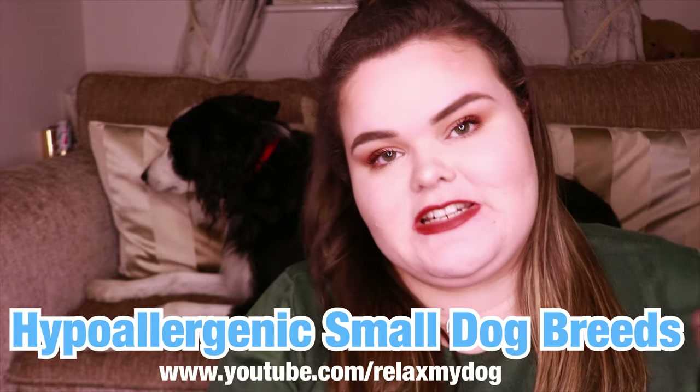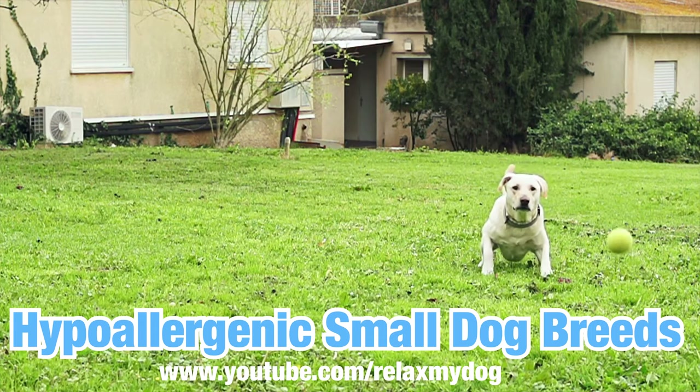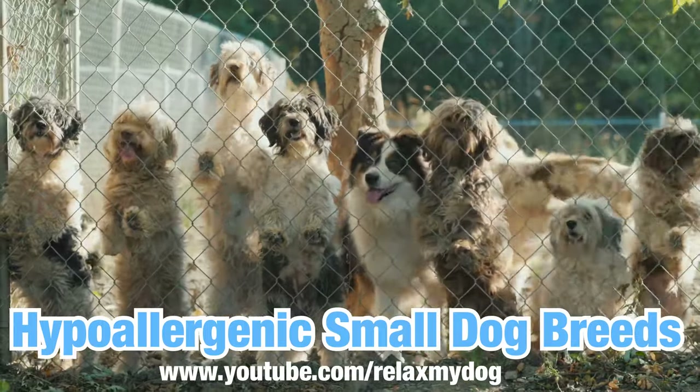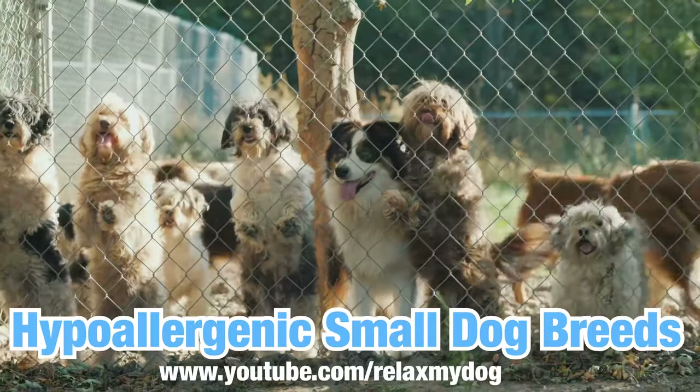Hi everybody and welcome back to Relax My Dog. Today's video is sort of like an add-on to last week's video, as last week we spoke about hypoallergenic big dogs. Today we're going to be talking about the smaller dog breeds that are also hypoallergenic. As I also mentioned in the previous video, it is very difficult to tell if a dog is hypoallergenic because there's sort of like a spectrum.